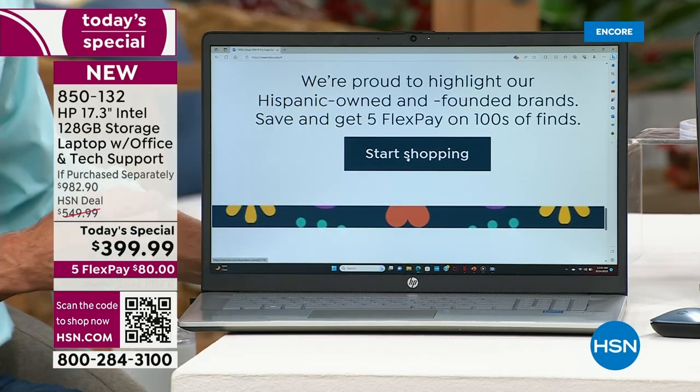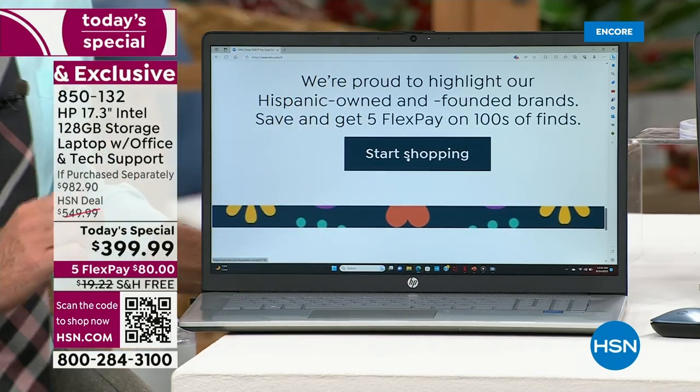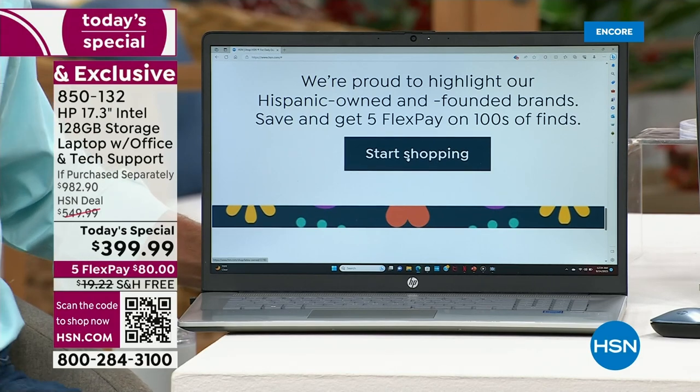It says, save and get five flex pay on hundreds of items. There's no such thing as small print — you don't have to put your reading glasses on, you don't have to squint.